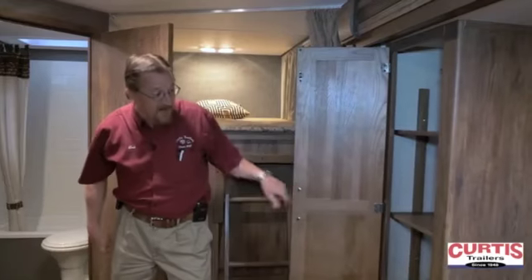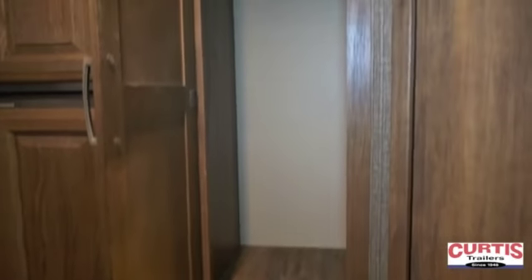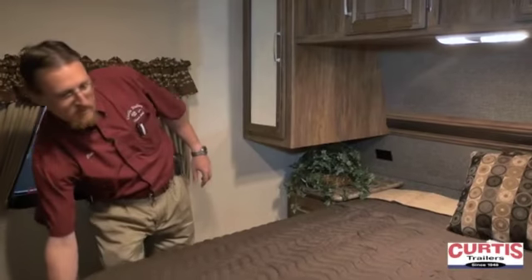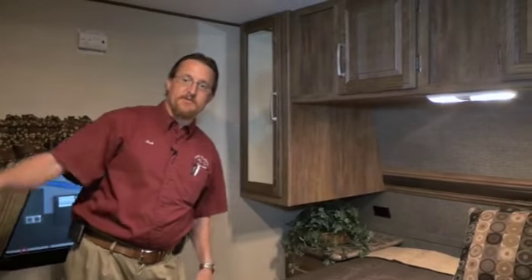Over here is the pantry with adjustable shelves and an additional hanging closet. Up front we've got a walk-around queen size bed with storage underneath, two sets of lights in the bedroom, and on the other side is the trap door for the laundry hamper.